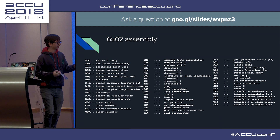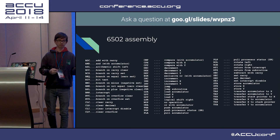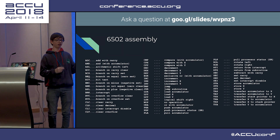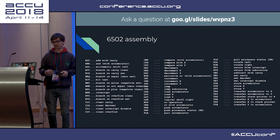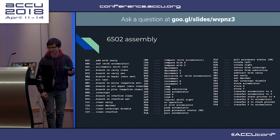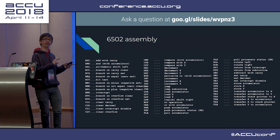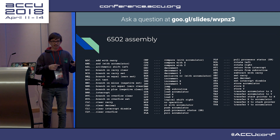It may look like there's a lot, but if you consider the amount of instructions available to you on an x86 computer, that is between 500 and 5,000 depending on how you count.